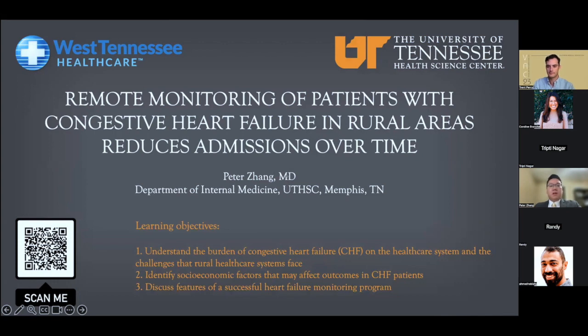My project is remote monitoring of patients with congestive heart failure in rural areas reduces admissions over time. The learning objectives are to understand the burden of congestive heart failure, or CHF, on the healthcare system and challenges that rural healthcare systems face. Second, to identify socioeconomic factors that may affect outcomes in CHF patients. And last, discuss features of a successful heart failure monitoring program.